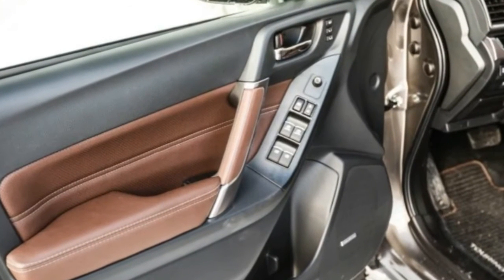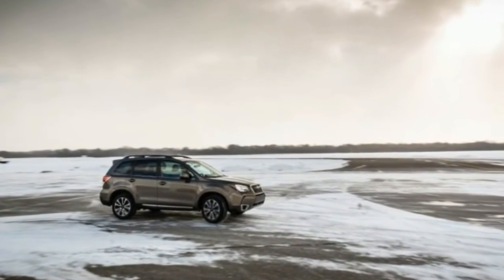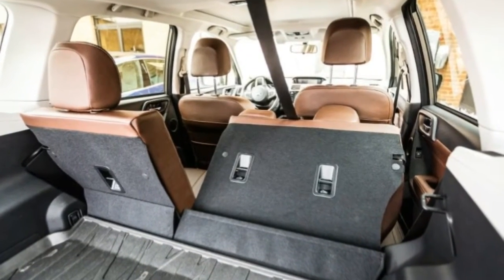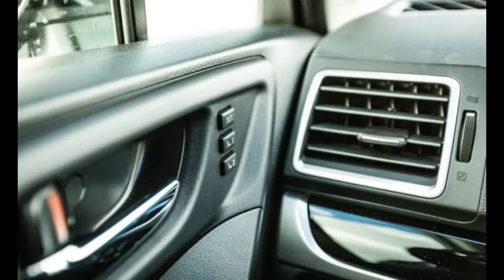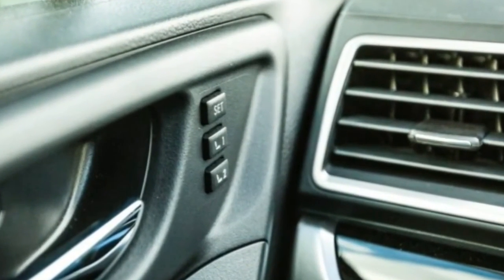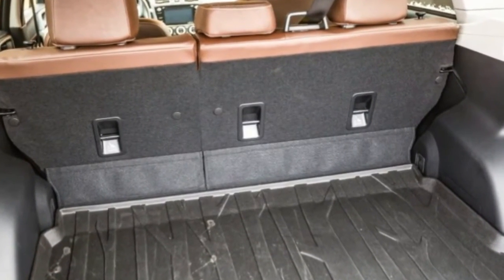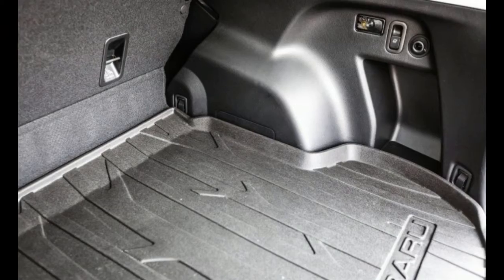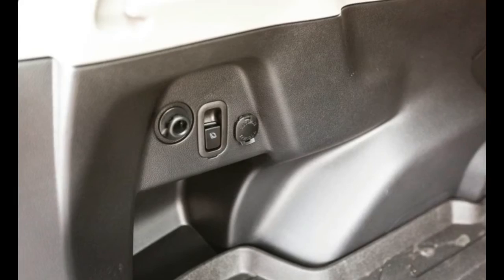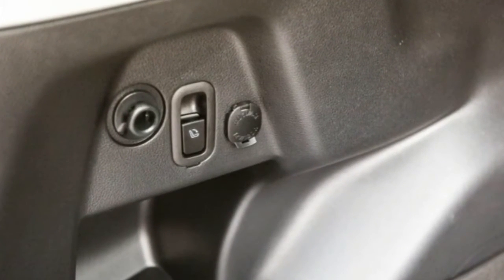For this review, we drove a 2017 Subaru Forester 2.0XT Touring. Its as-tested price of $36,765 included a $1,595 package that added LED headlights, a reverse automatic braking system, navigation, and Subaru's EyeSight bundle of safety features: pre-collision braking, lane-keeping assist, adaptive cruise control, and lane departure warning.